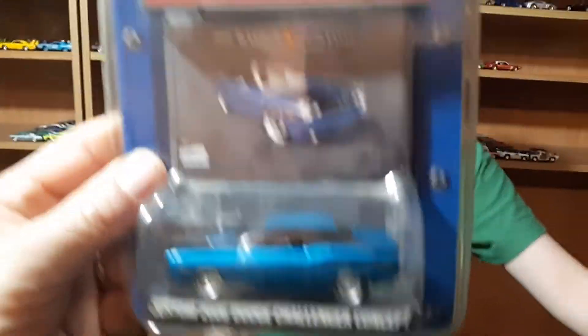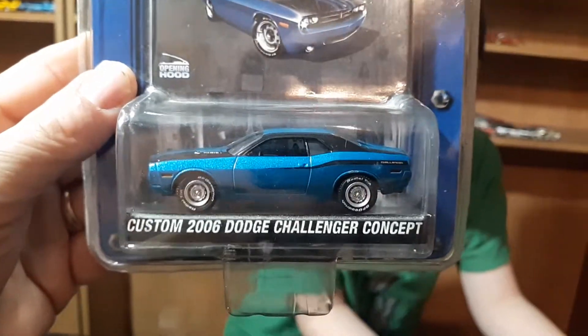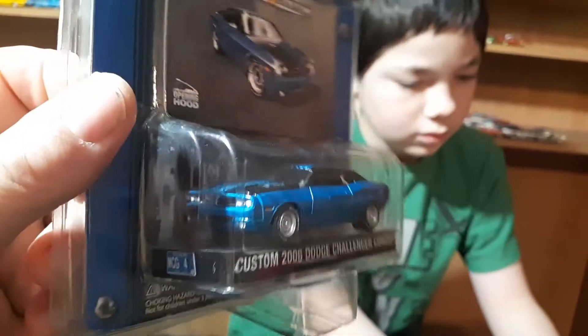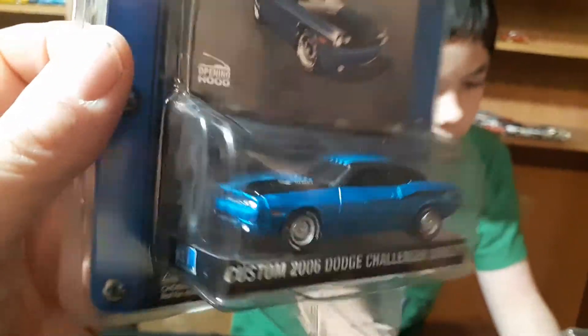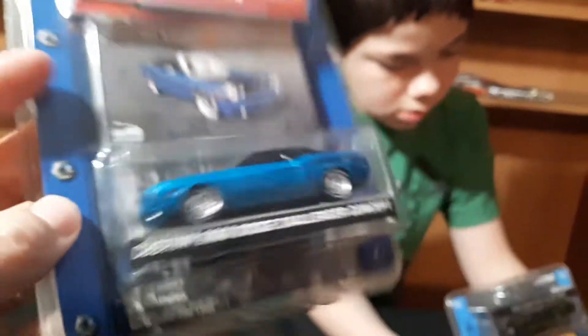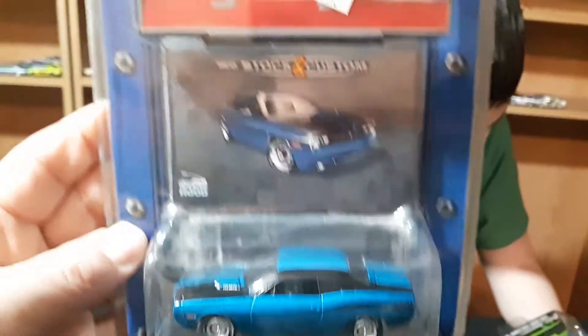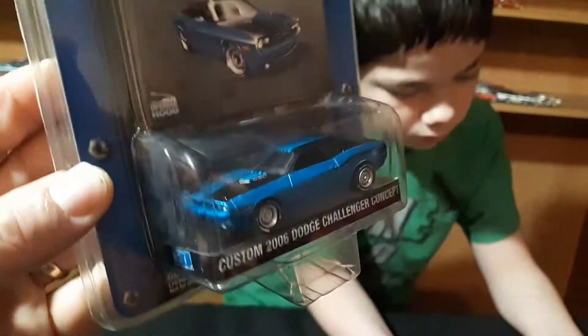We went to an antique store and they had these for like four dollars. Four dollars for a Greenlight is a pretty good deal. I think it's got a higher number — 20, 26, 45 — wasn't gonna buy any Challengers, but for four dollars it's not a bad deal.